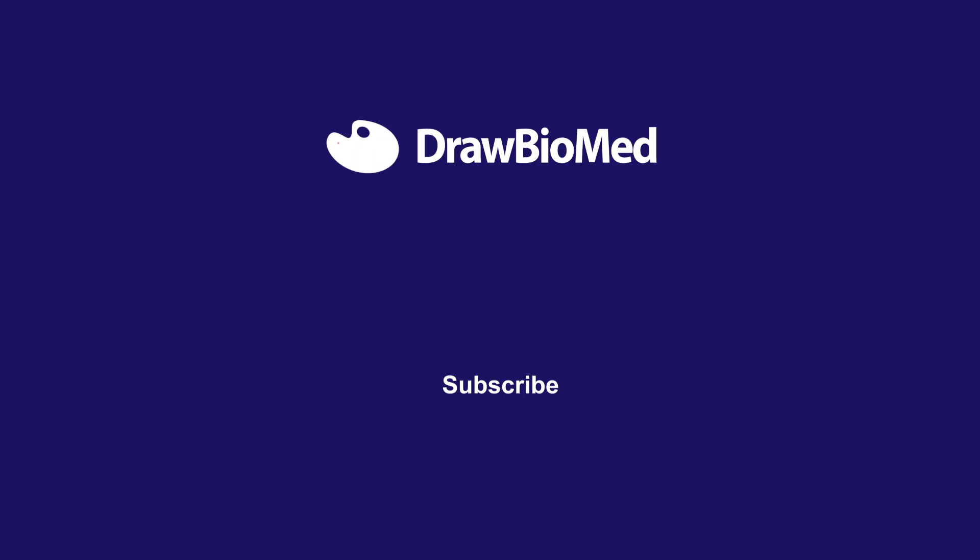Let me know in the comments what else you're curious about regarding the scientific illustrator career, or if you are a scientist thinking about career switching and have questions — you're very welcome to comment below. If I have experience in that situation, I'm very glad to share it with you. Make sure to subscribe to DropoutMed and turn on the notification bell. I wish you all happy drawing and look forward to seeing you in future videos.